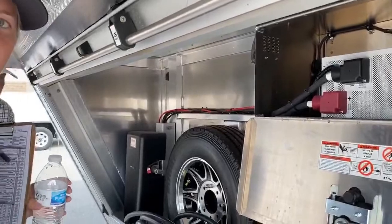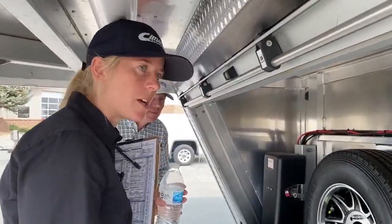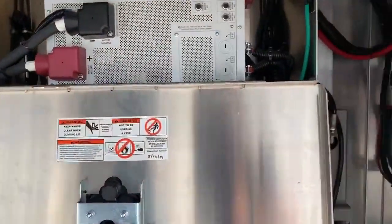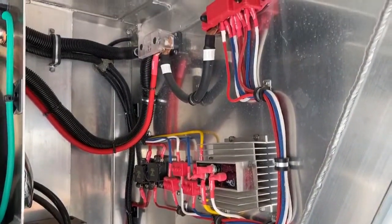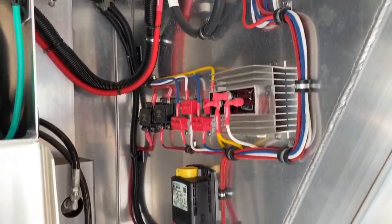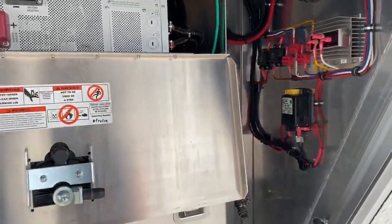If you look at the details in there, everything's very accessible from a maintenance standpoint, and Outlaw does a tremendous job labeling all the wiring — that's where the attention to detail really comes in. It's all labeled, which makes it really easy to find what you're looking for. Cimarron builds the structure and then the interior and all the electronics are installed by Outlaw.